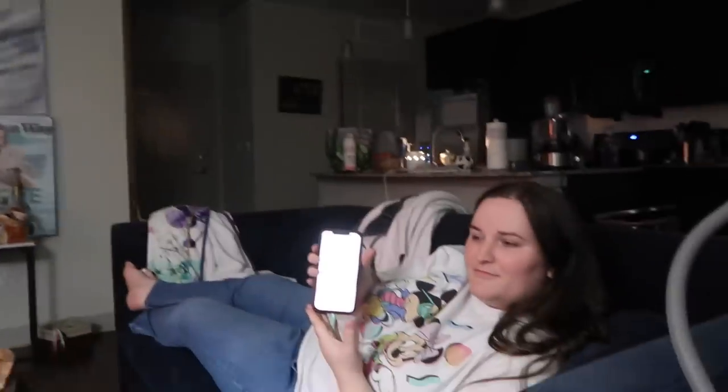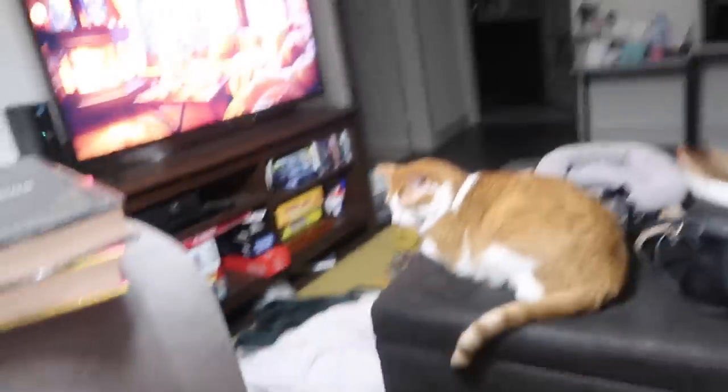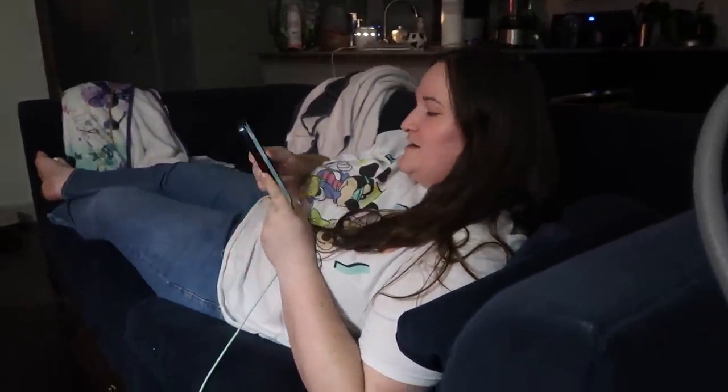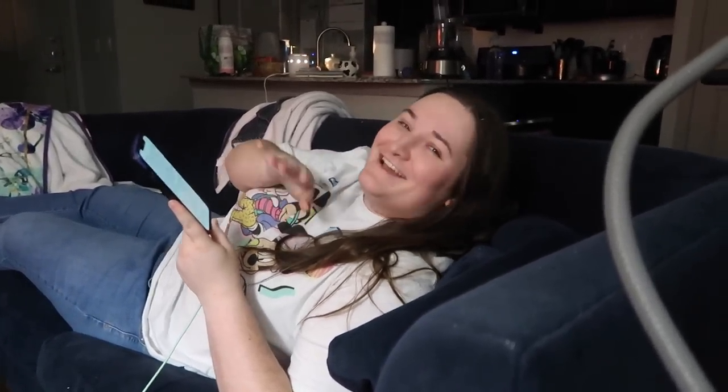ASMR on, ebook on. Shelby is reading A Court of Mist and Fury - a reread. I, unlike some people, had taste back in the day. She read it back in 2016.